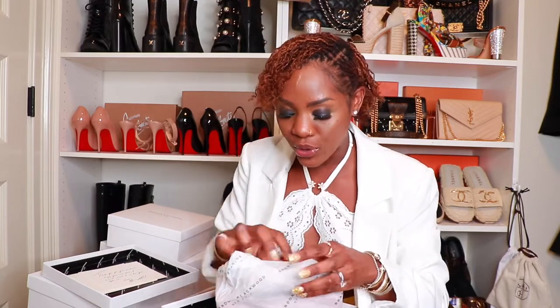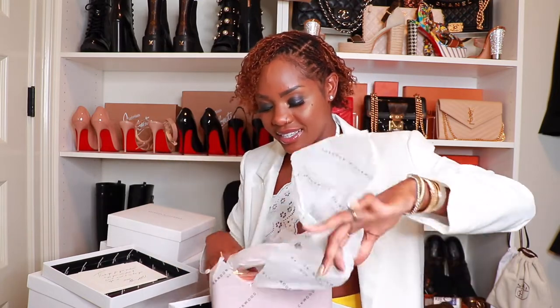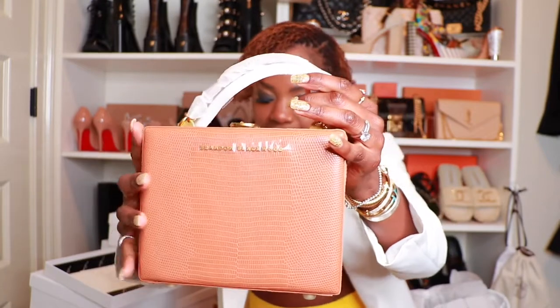Bag number one. This feels like a Kendrick trunk. This is the Kendrick trunk in the tan lizard print with the gold hardware. It retails for $185. Most of his Kendrick trunks retail for $185 and I think they are all the same size.